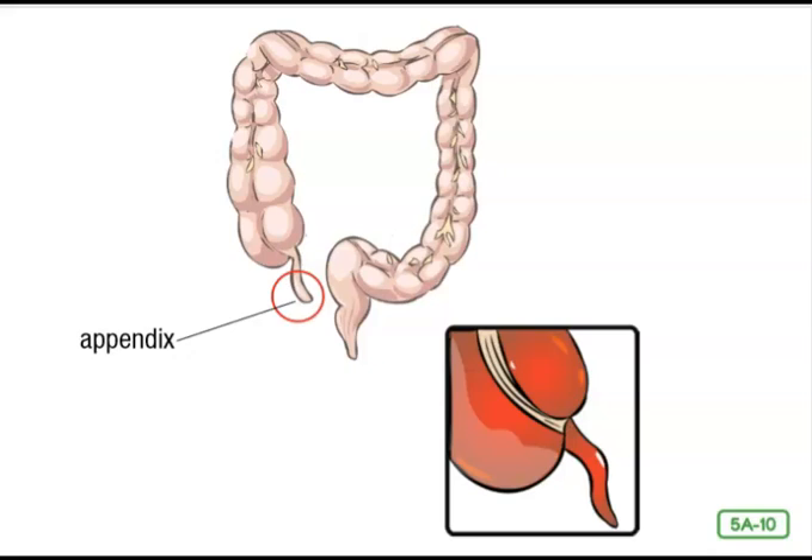This finger-shaped organ is called the appendix. As far as anyone knows, it doesn't seem to be useful to the digestive system. But from time to time, the appendix can become infected and cause a disease called appendicitis. When people get appendicitis, they get a very sharp pain in the lower abdomen surrounding the intestines. The pain comes from the appendix located in the lower right side of your abdomen, near your hip bone. When it causes too much pain, doctors remove it. Only recently have some doctors begun to think that the appendix may help to fight infections.